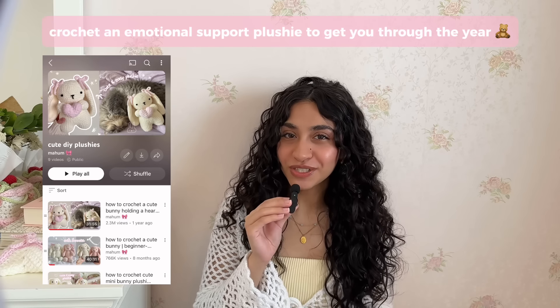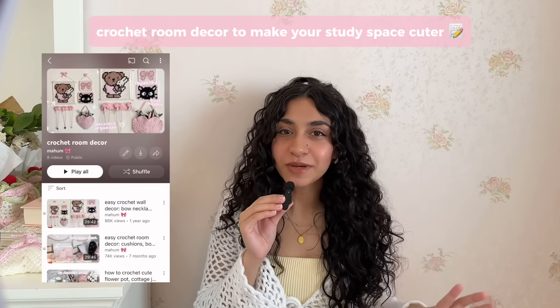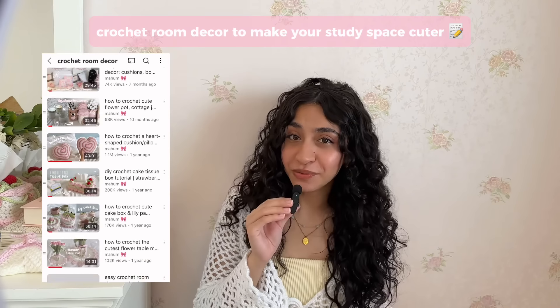Crochet was quite literally the only thing that kept me sane during my university years and I loved having a hobby that I could make things with. For example, you can make yourself an emotional support plushie for exam season, crochet some room decor to make your study space look a little bit cuter so that you actually want to study there. But whatever project you choose, I hope you love it and I'm so happy that you're here crocheting with me.